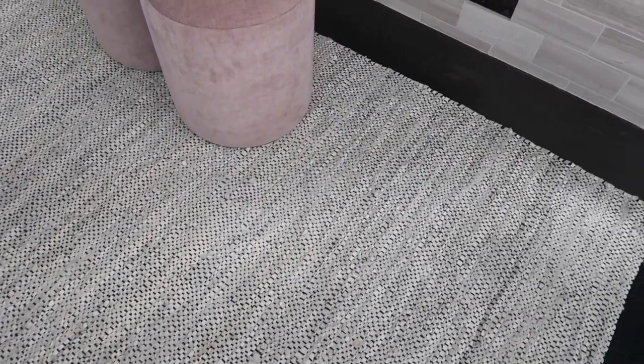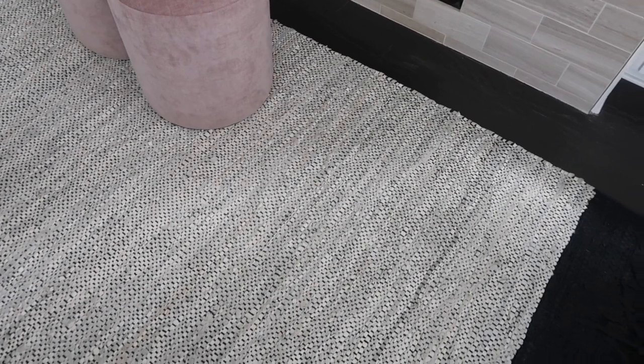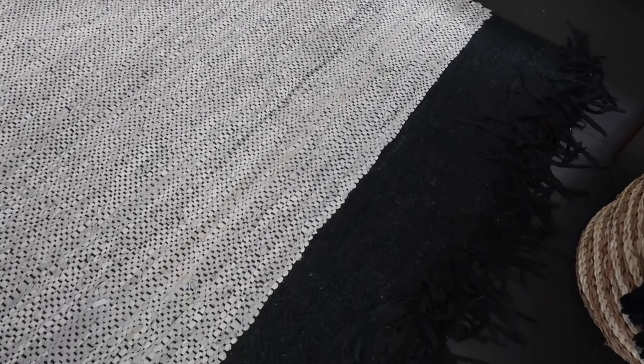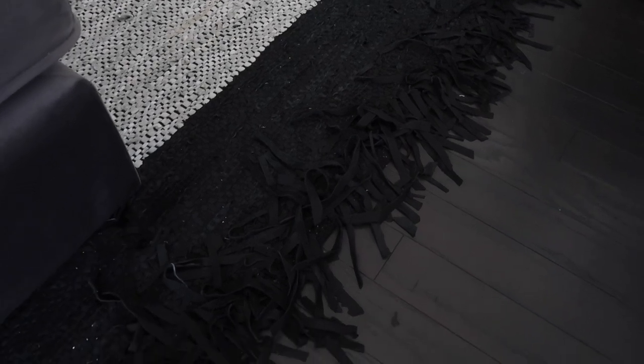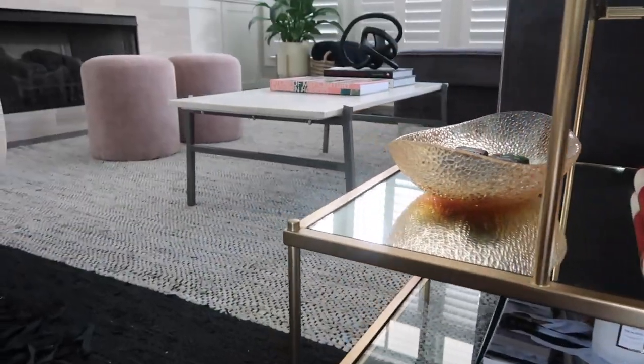The last piece is this beautiful rug — it's actually a leather rug, hand done. I got it from West Elm. I love the black and white contrast. You'll see flaws here and there because it's hand done, but I feel like that adds interest. It feels great under the feet, I love the way it looks in the space, and it just brings everything together perfectly and does a great job finishing the room.